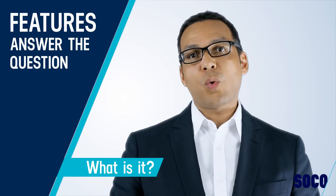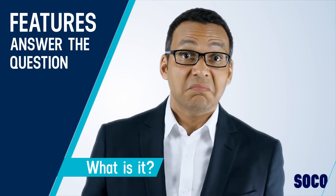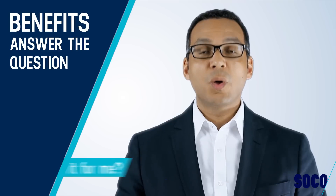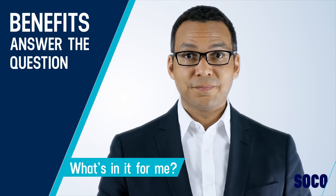Features answer the question: what is it? Benefits answer the question: what's in it for me? People don't buy features, they buy benefits. So focus on benefits that directly relate to specific buyer needs.